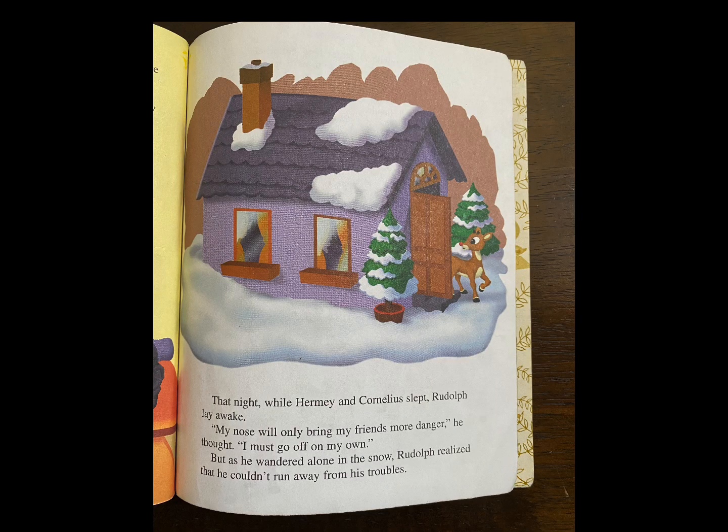That night, while Hermie and Cornelius slept, Rudolph lay awake. "My nose will only bring my friends more danger," he thought. "I must go off on my own." But as he wandered alone in the snow, Rudolph realized that he couldn't run away from his troubles.